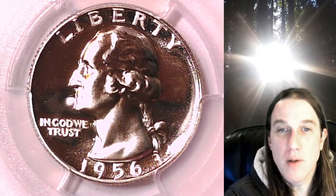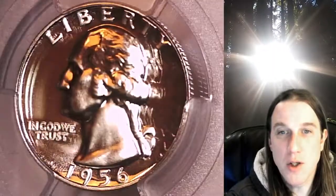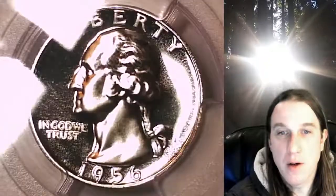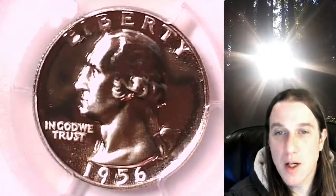Welcome to Time Traveler's Coin Exchange. The next coin we're going to take a look at is a 1956 proof Washington quarter. This is a proof quarter from the Philadelphia Mint. It has been graded by PCGS and they graded it proof 67. We'll take a look at Washington and then we'll take a look at the reverse.